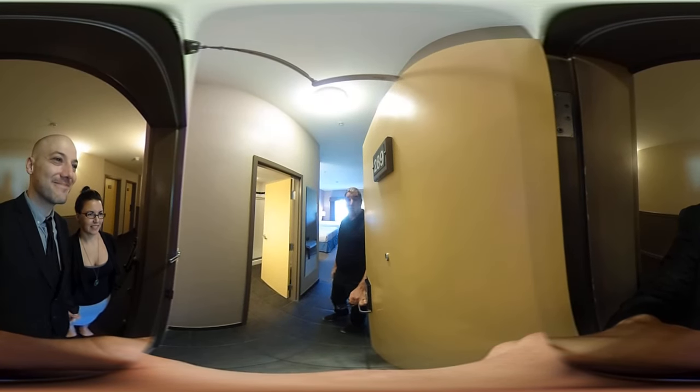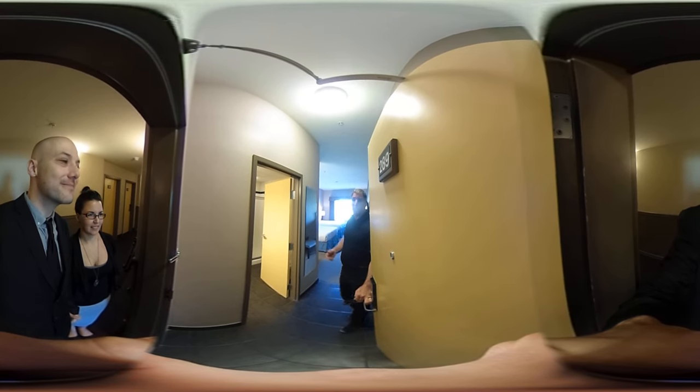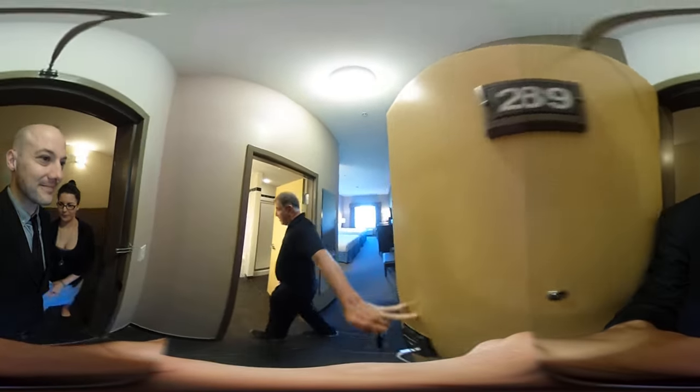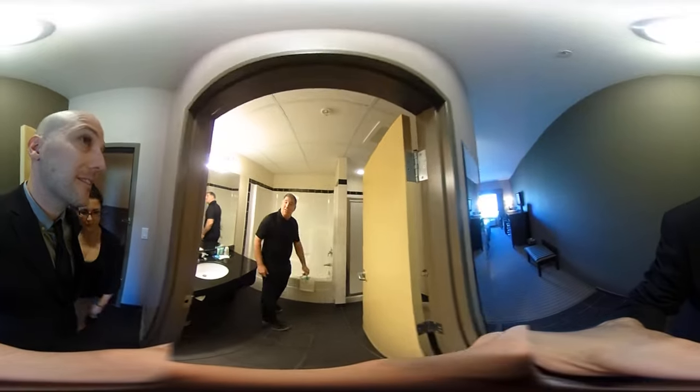Hello, welcome to Stoner Dakota Resort and Casino. Today I'm going to show you a mountain view room with two queen beds. Please enter — we're going to start with our bathroom.